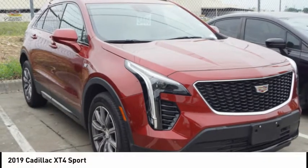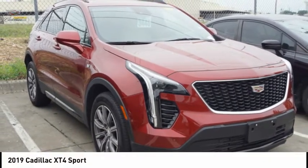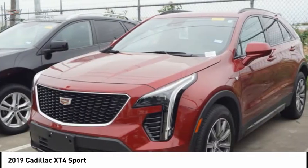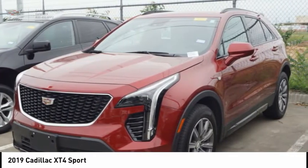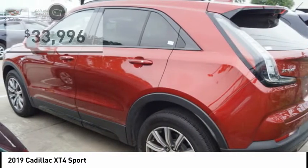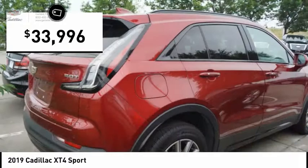The 2019 Cadillac XT4 is a bold new crossover with functionality galore. Compact in size but not in features, technology, and comfort, and is priced below $35,000.